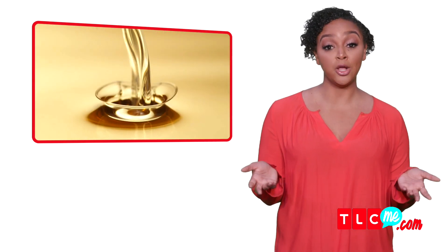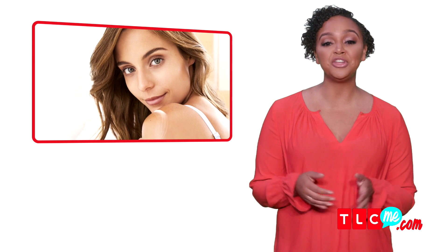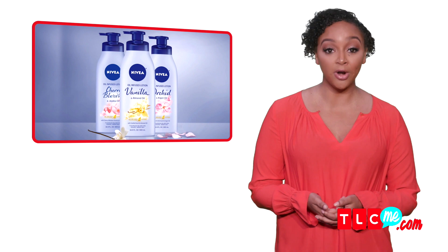Plus, with the benefits of carrying oils such as almond, jojoba, and argan, the lotion leaves the skin soft and smooth all day long. With three delicious spring scents to choose from — vanilla, cherry blossom, and orchid — trust me, your skin will thank you.